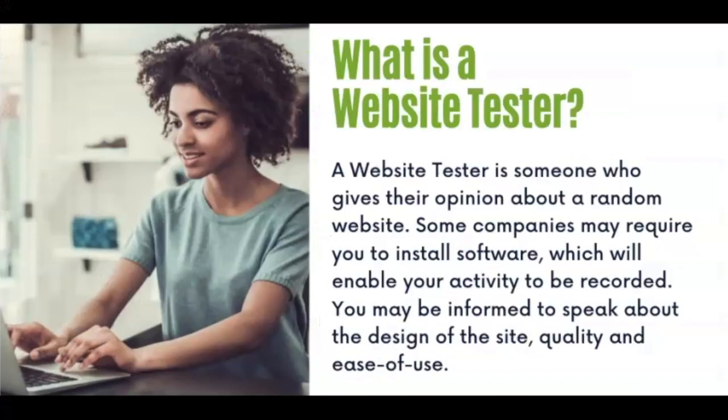Now I am sure many of you are wondering what is a website tester? A website tester is someone who gives their honest opinion about a random website or a mobile app. You may be required to speak about the design of the site, the quality, and how easy it is to use that website or mobile app.